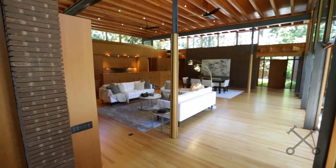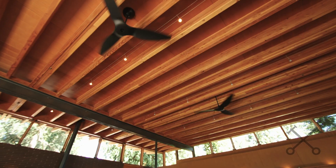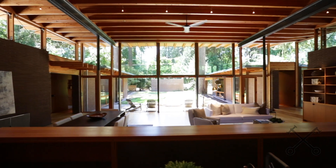Another thing you'll notice is all of the clerestory windows that he designed. You really have that natural light and a view of nature from every spot you stand in this home. It's just beautiful.